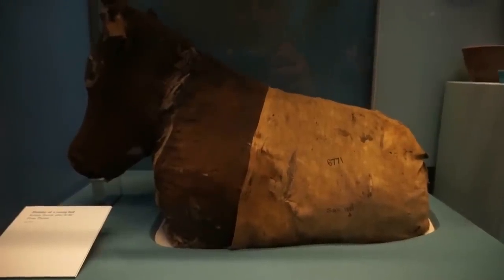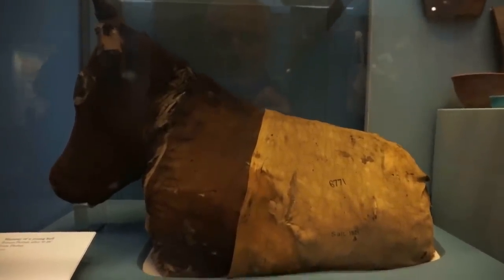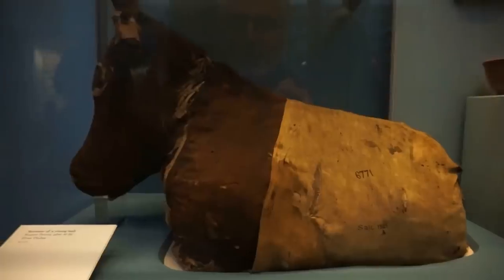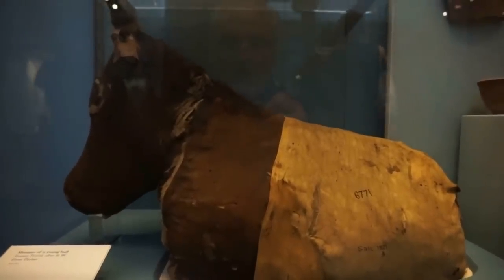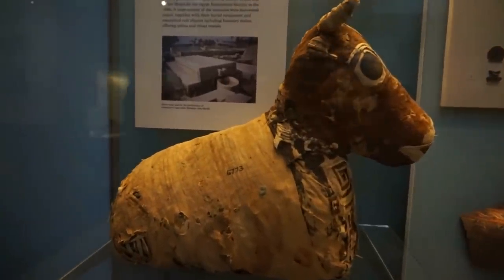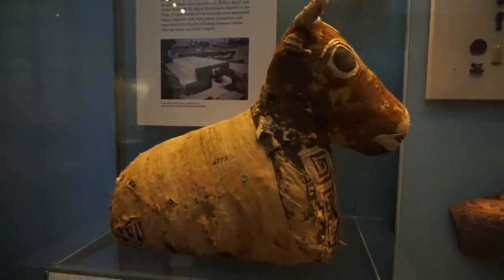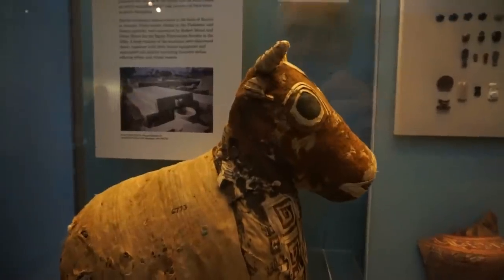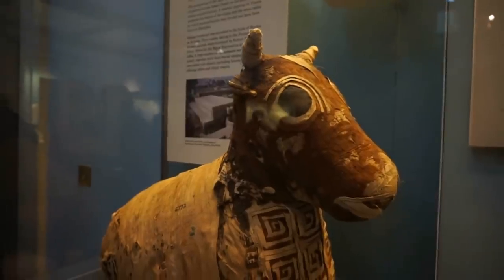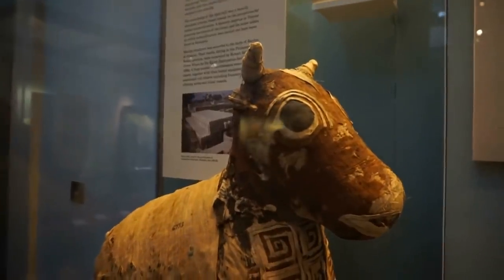On another display we find two mummies of young bulls. They both date from 30 before Christ. The one on the bottom and the one on top are both about a meter in width and about 40 centimeters in height. Let's check out the details of the head of this mummy — you can see the paintings on the cloth of the mummy.